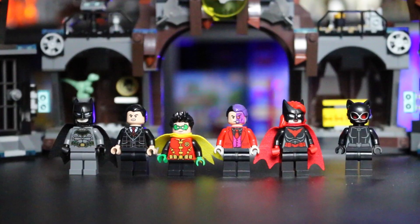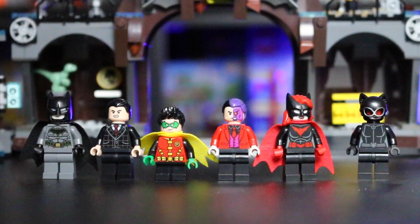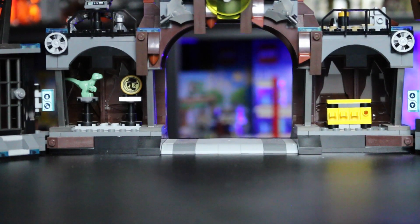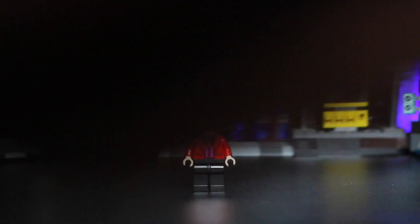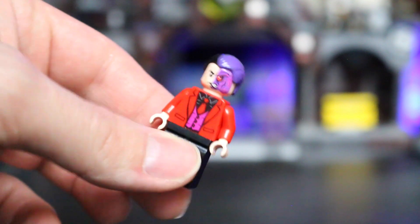The minifigures in the set are Two-Face, Catwoman, Batwoman, Robin, Bruce Wayne, and Batman. My favorite minifig is probably Two-Face — I really like his double face, hair piece, and torso. Batman and Robin have been in so many sets, so they're not unique. Catwoman and Batwoman are not too shabby either. But Two-Face is definitely my favorite. I think they're missing Alfred though — I really, really wish Alfred was in the set. I would have rather seen Alfred than Bruce Wayne, Catwoman, or Batwoman. They could have swapped one of those out for him.